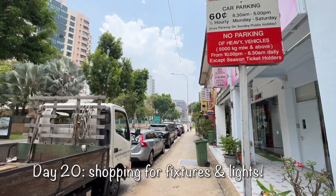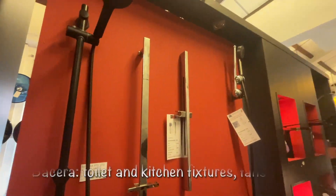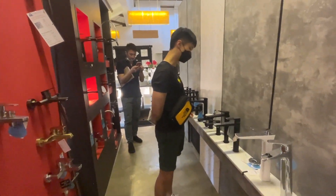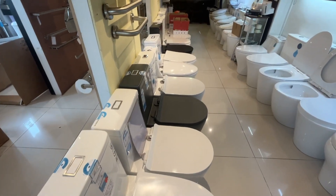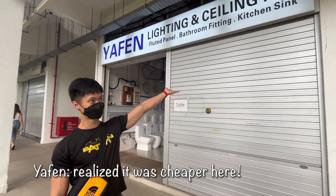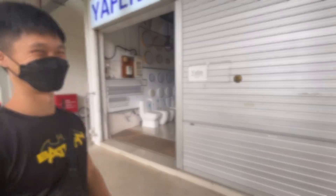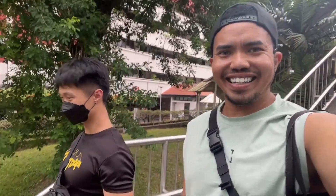We just purchased our fittings, fixtures, and lights. We're still going to find our pendant light — we can't seem to agree on one. So we're here to get our pendant light and we found one that we liked already. We purchased our pendant light — yay!